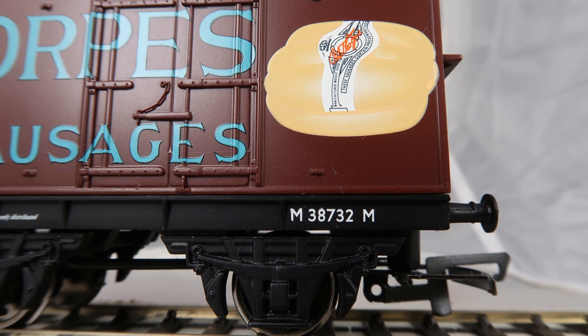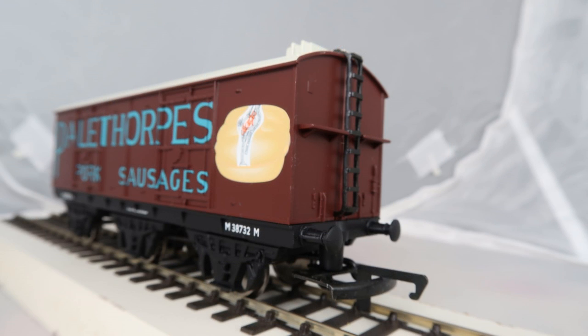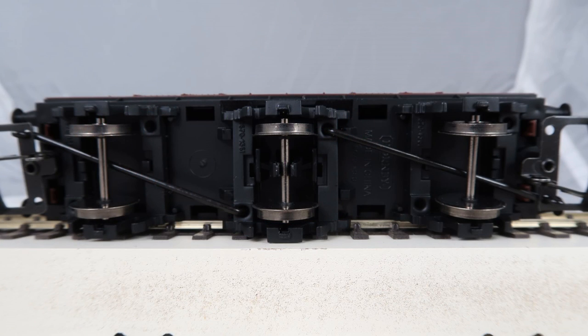The logo changed to 'Pork Sausages' instead of the Royal Cambridge logo in 1955 or 56. Most of the vans were out of service for transporting sausages by 1964; however, at least one, M38732, was later used for parcels traffic, but all were withdrawn by the end of 1966. This model by Hornby, R6317, is a six-wheel refrigerated van for the Palethorpe Sausage Company. As it says 'Pork Sausages,' we know it is the later British Railways livery and dates from 1956. It has the well-known floating centre wheel with rodding to ensure the couplings line up on curves.